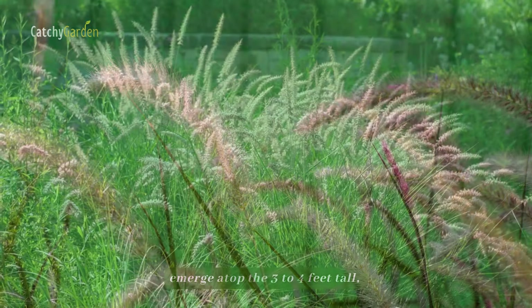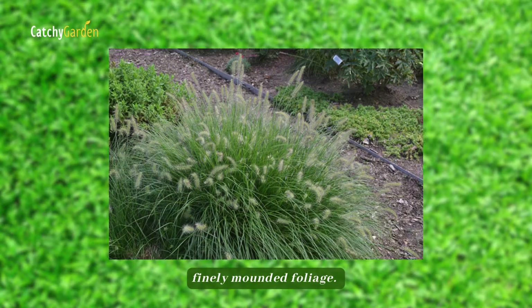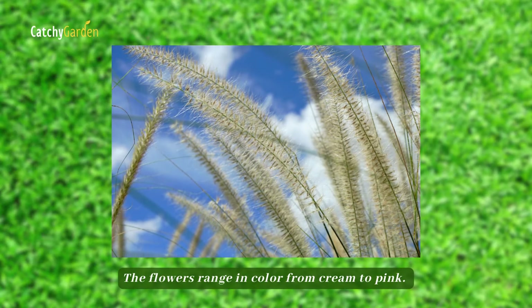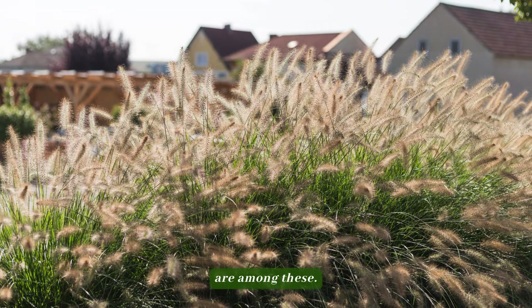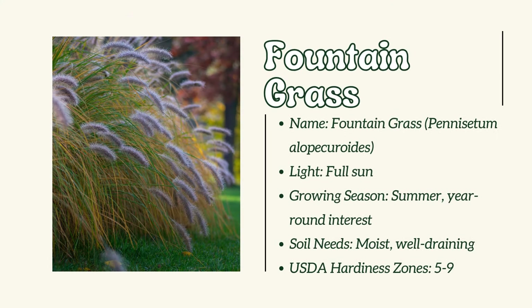Number 9: Fountain Grass. In the middle to late summer, the lovely bottle brush-shaped flowers emerge atop the three to four feet tall, finely-mounded foliage. The flowers range in color from cream to pink. Dwarf cultivars with remarkable color variations are among these.